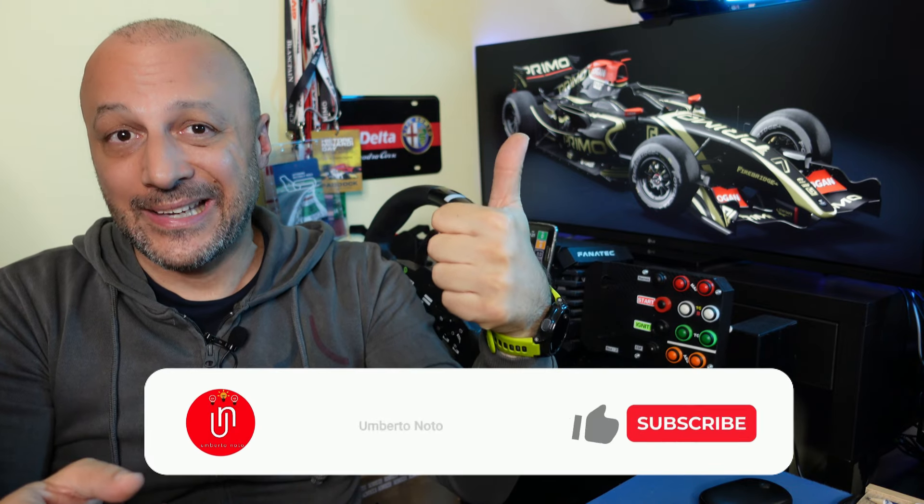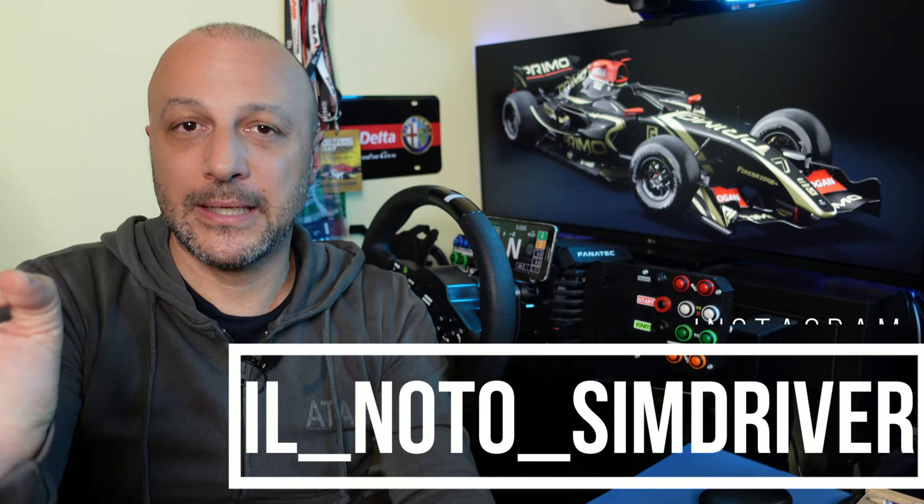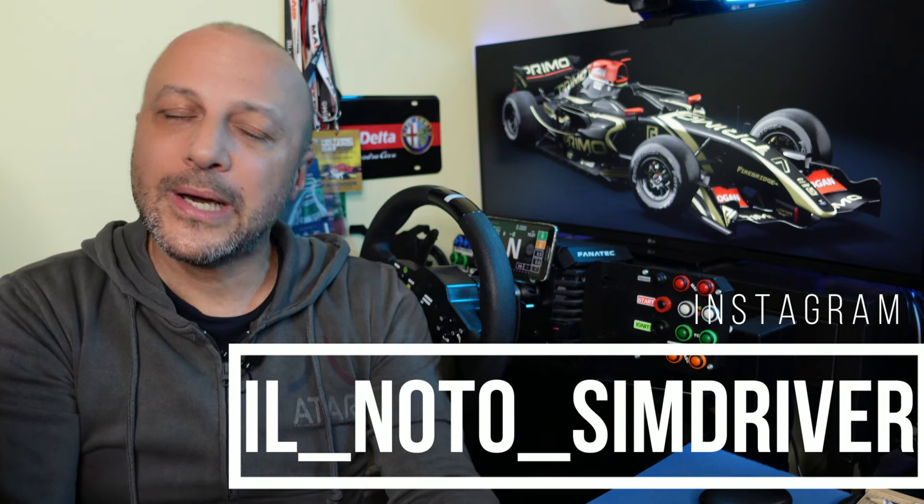Ve la straconsiglio, vi consiglio di tenere sotto controllo il sito dei VRC perché davvero la release di questa macchina è qualcosa di eccezionale. Vi invito di iscrivervi al mio canale, di mettere il like al video perché non vi costa nulla. Non c'è Paypal, non c'è Patreon, non ci sono soldi. Quando vi iscrivete al canale, mettete il like o la campanellina, mi fate una grande gentilezza. Io questa macchina l'ho promossa al 100%, ve la consiglio e ve la straconsiglio.